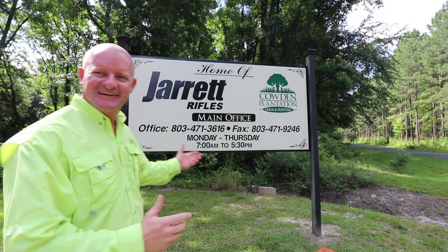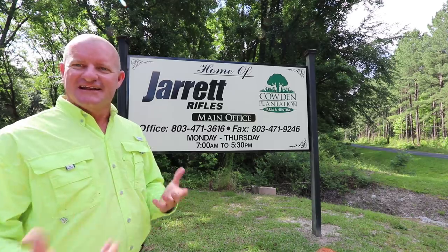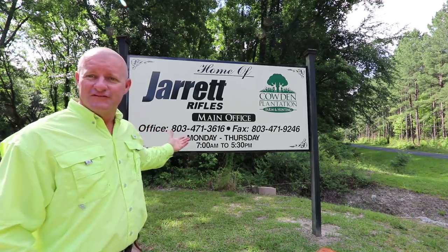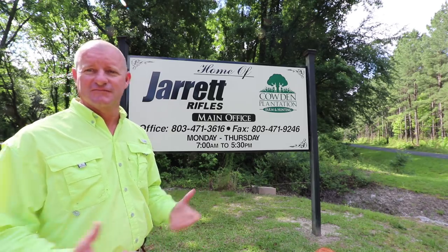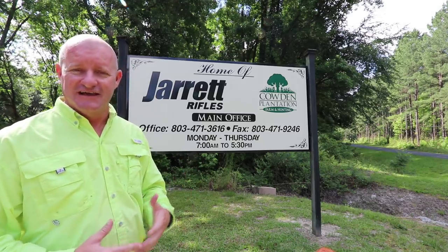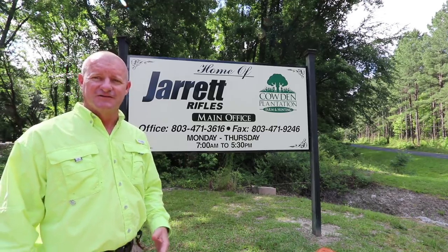I've got a trip for y'all today. We're going to do something I ain't never done today. Here we are in Jackson, South Carolina. This is the home of Jarrett Rifles — the Beanfield Rifles that have been custom built for years right here at this location. We're about to drive on in and I'm going to take y'all inside the inner workings of these rifles, and you're going to get to meet the Jarretts.